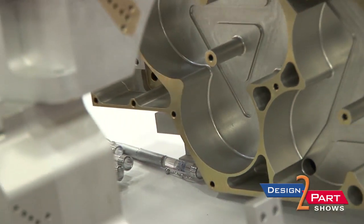We machine aluminum, steel, stainless, plastics, extrusions, castings, ultem, titanium, and whatnot.